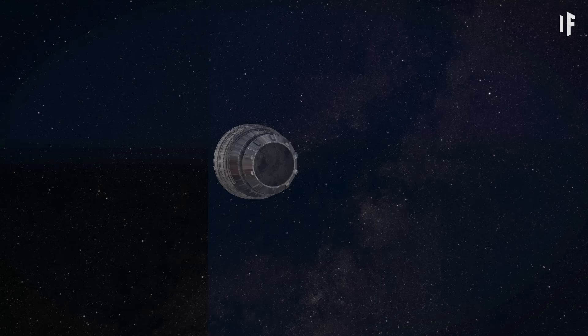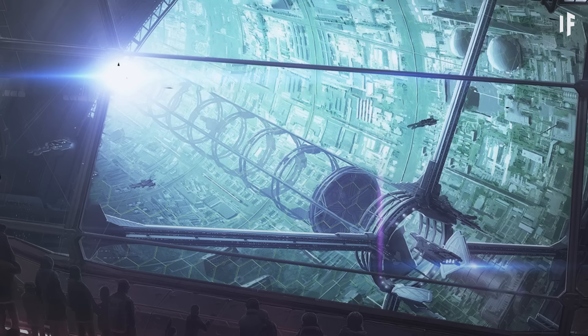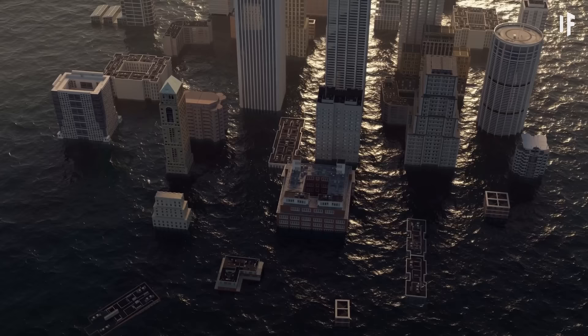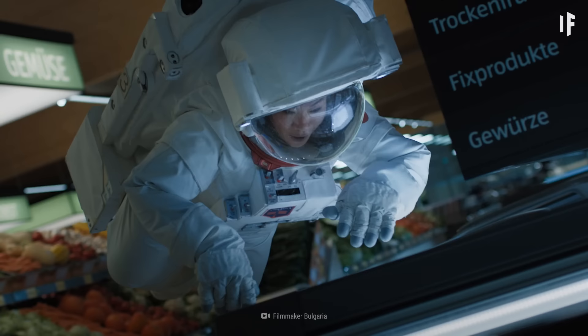When physicist Gerald K. O'Neill came up with the idea of his space colony in 1974, people thought he was crazy. Back then, a cylinder floating in space didn't seem like a space habitat anyone would want to move to. But fast forward to our time — the world has grown by 4 billion people, and climate change is on the rise. Moving to a space station doesn't seem so crazy anymore.